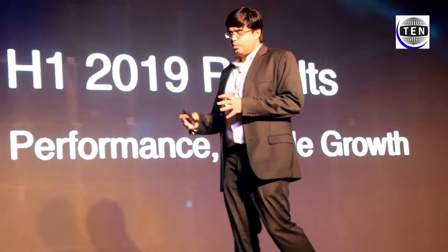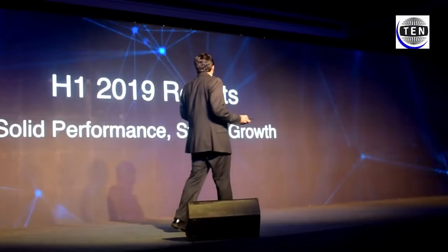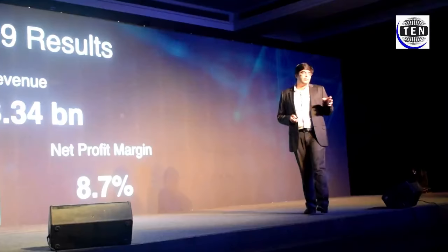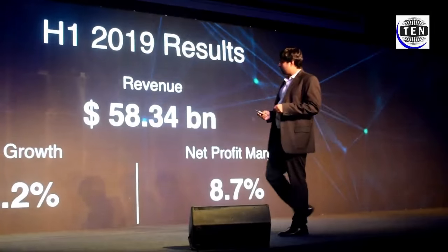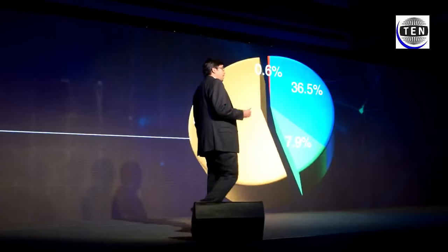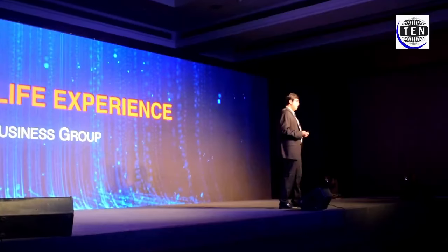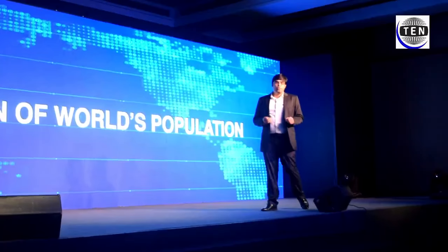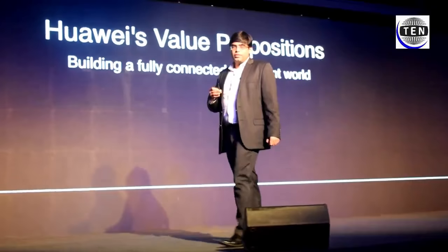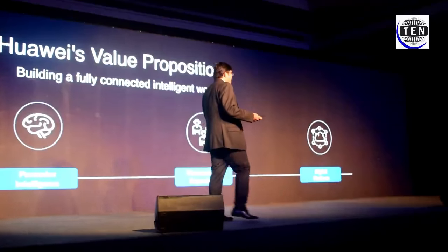Moving on, I would like to share the results of our H1 2019, which we've recently announced. We've moved towards stable growth with solid performance: 58.34 billion generated in H1, which is roughly 23.2% year on year. This is led by the consumer business group driving 55% of the overall revenue. The consumer business group presents an intelligent life experience connecting more than 3 billion of the world's population, driven by four broad value propositions: ubiquitous connectivity, purposeful intelligence, digital transformation, and personalized experience.